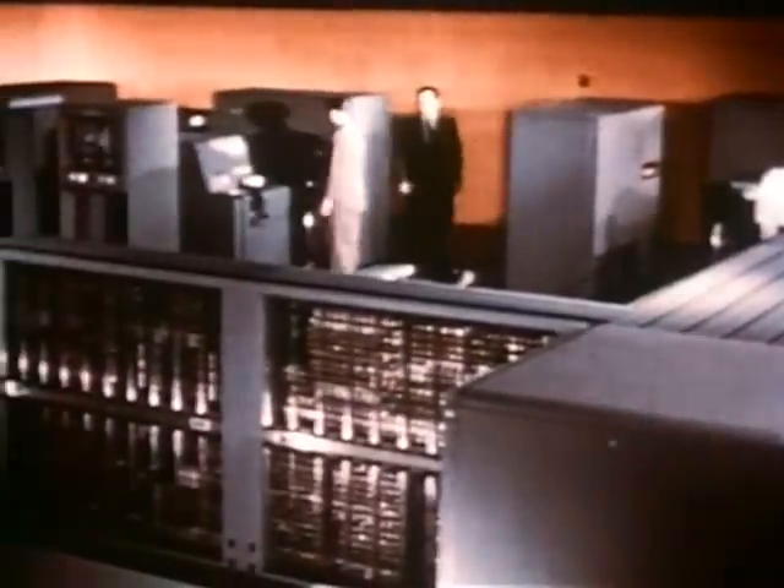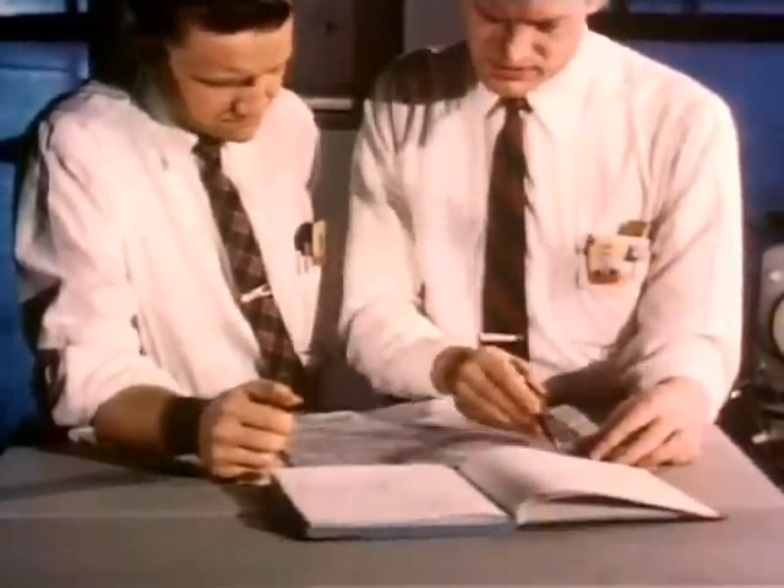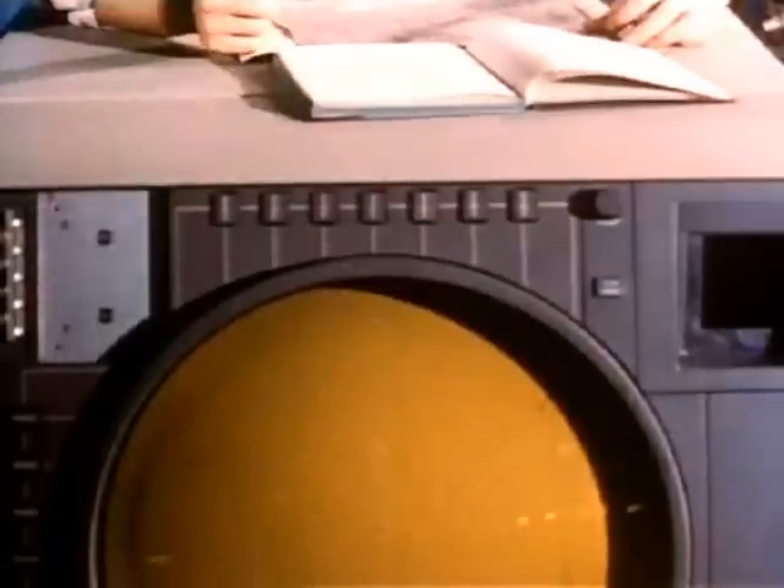Air defense required split-second presentation as well as split-second calculation. Given this objective, IBM applied the latest extension of data processing: the display scope — a giant picture tube on which computer results are instantaneously and continuously translated into graphic images.